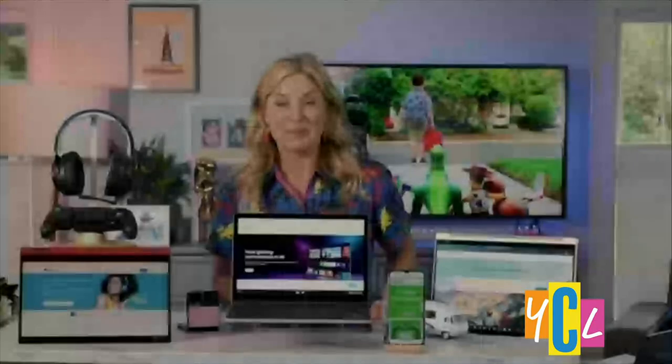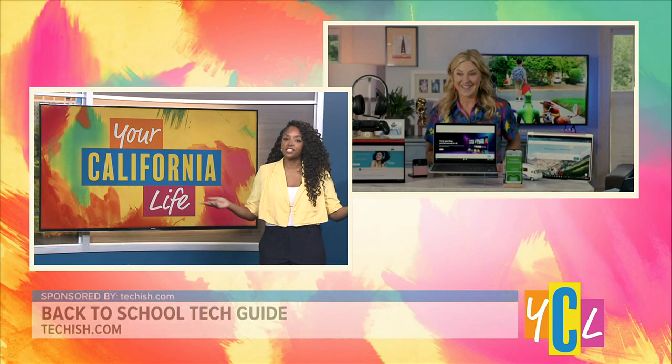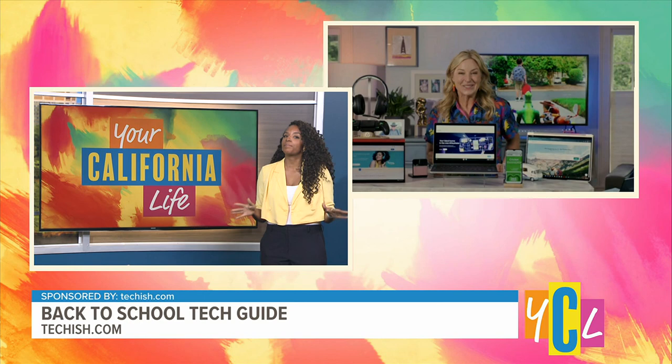We want to make sure families can stay connected — in case basketball practice gets canceled and a student needs to call mom for a ride. We used to clip coupons, but you recommend a more high-tech way to get the lowest prices.